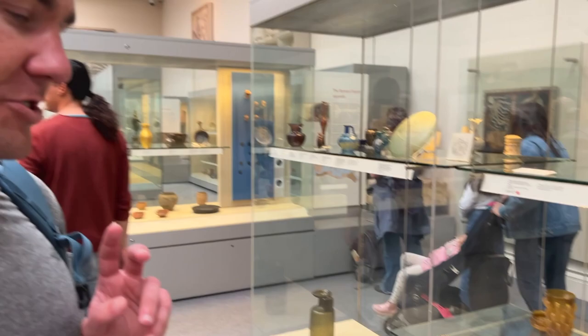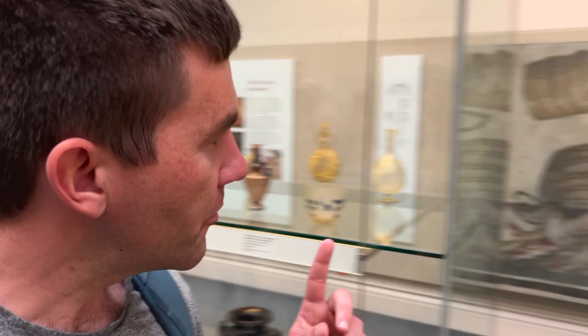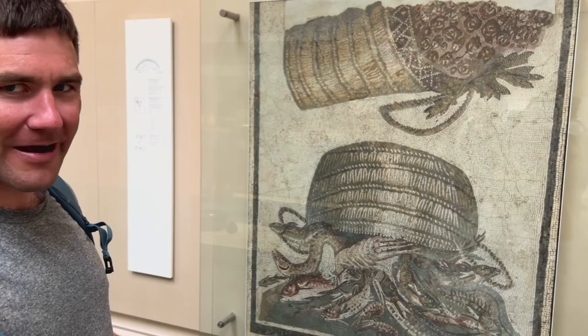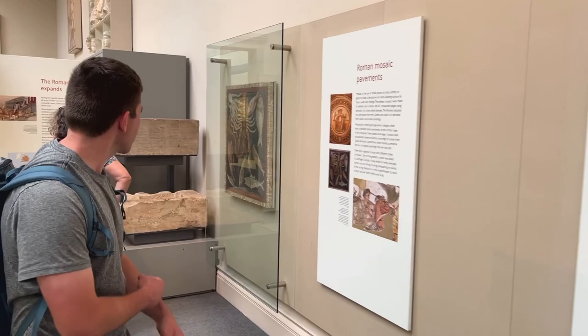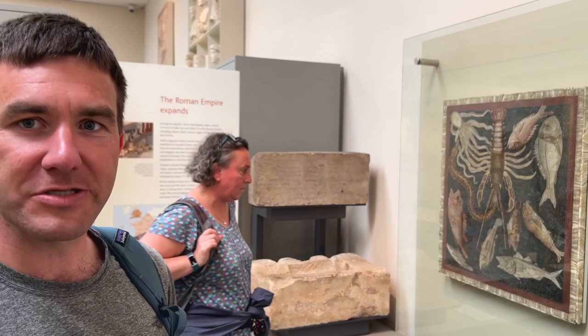Not everything in the museum is a high-status luxury item. We also have objects from daily life, like this very charming terracotta pig, which we believe served as a child's rattle. Over here, we have some lovely mosaics of sea life and an upended basket. An even more vivid mosaic over here — crustaceans, various fishes. Often these would appear as a central panel in a dining room, a triclinium, and would mirror the food being served on the tables around it.